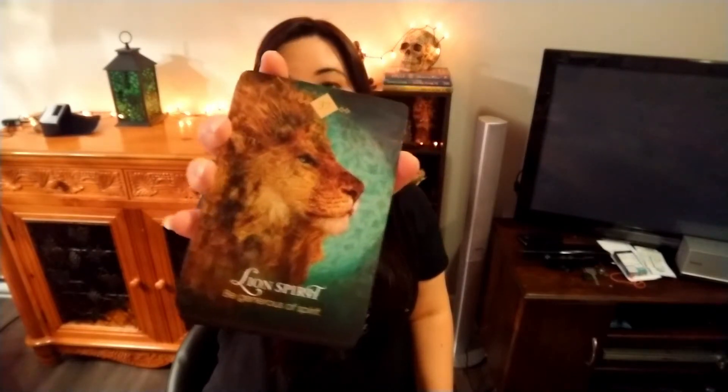The back of the cards is pretty too. Let me show you a card as an example — 'Hawk Spirit: Time to Collaborate.' And another one: 'Lion Spirit: Be Generous of Spirit.' Look at this, so pretty! I want more — maybe I'll ask for some for Christmas.